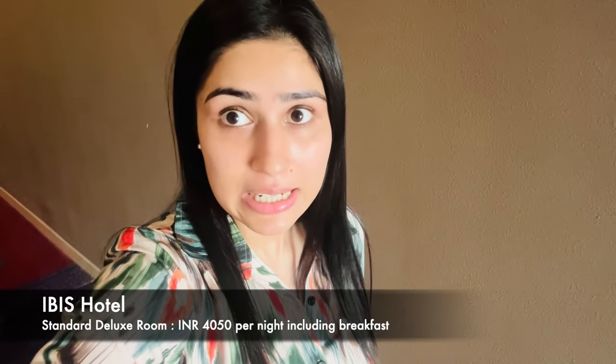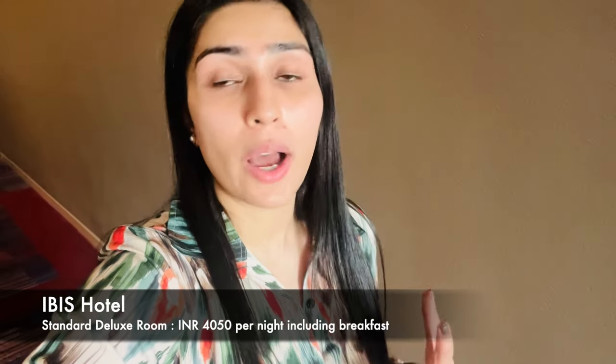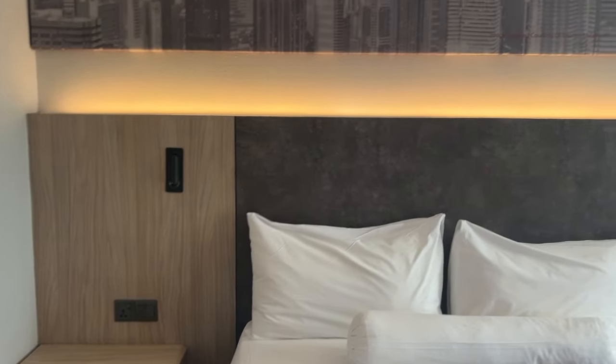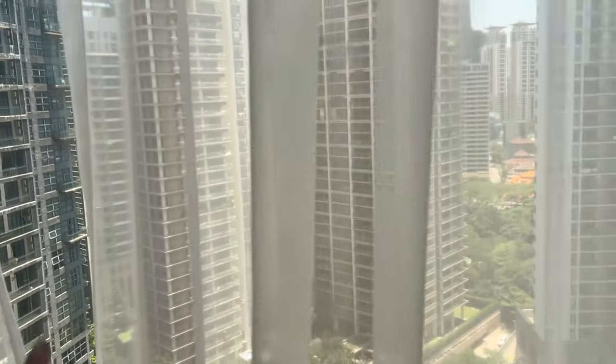In Kuala Lumpur our stay is at the Ibis Hotel, located at KL Central, which is Kuala Lumpur's downtown. From this hotel, all the major tourist attractions like Petronas Twin Towers, KLCC Tower, and Aquaria are within walking distance — or about 5 to 7 minutes by Grab. Our room is on the 22nd floor and there is an infinity pool on the 31st floor which we'll visit in the morning. This hotel's price is 4,000 rupees per day including breakfast.